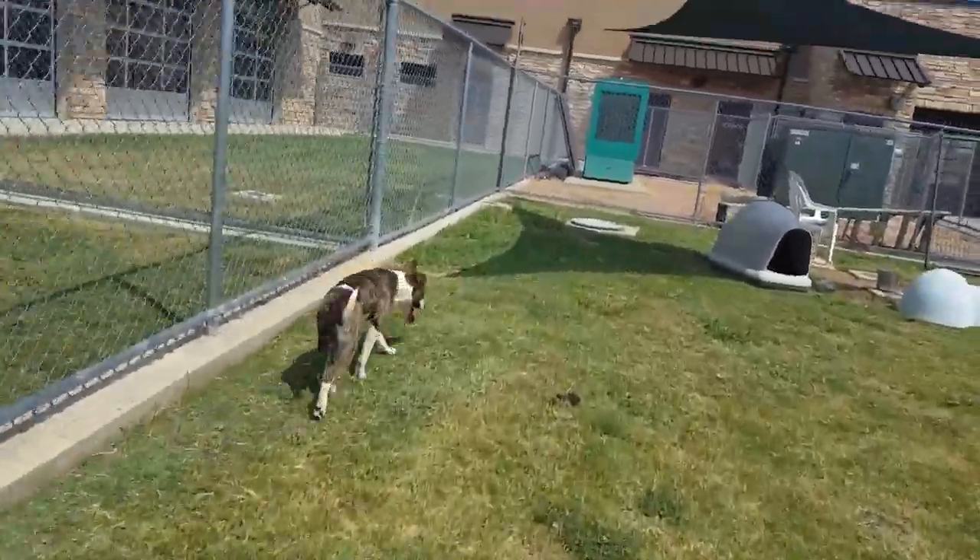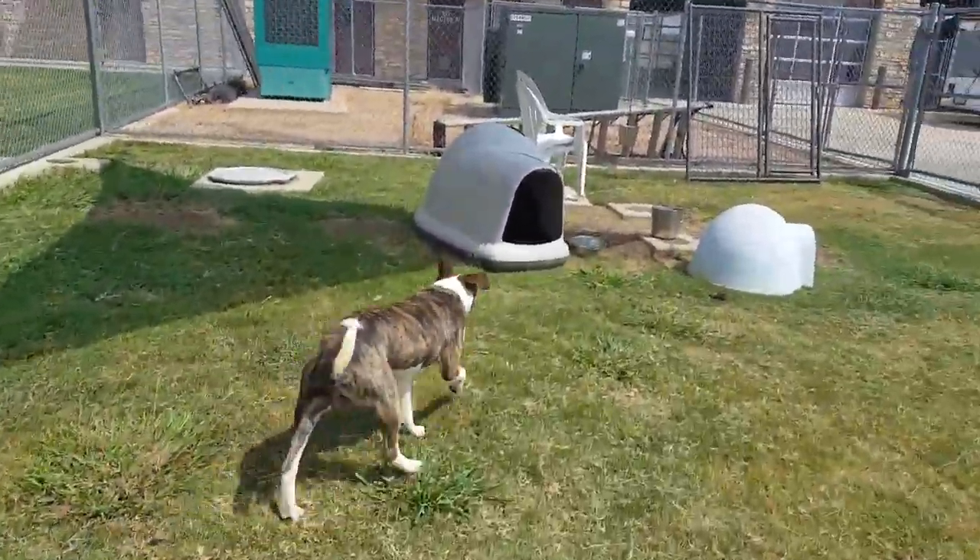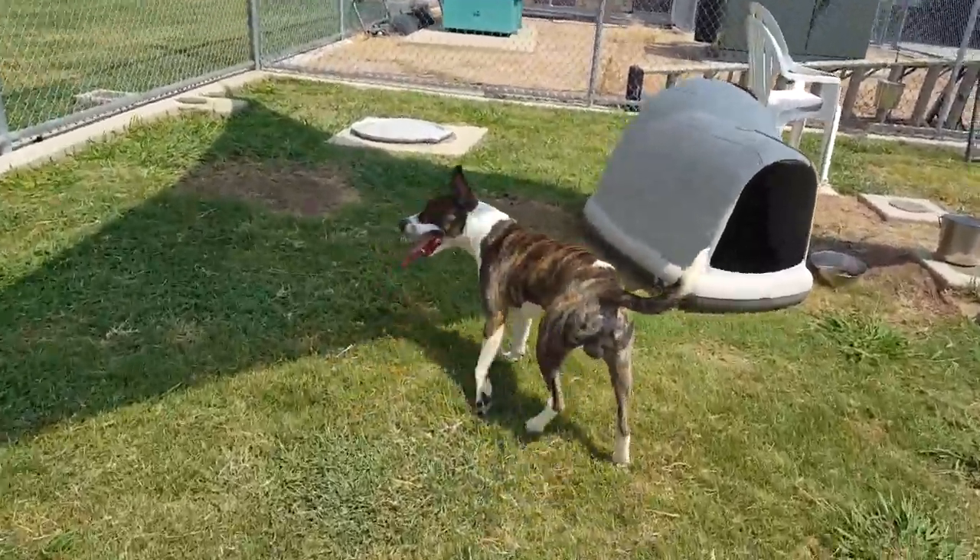I just know you'll find the right family member for you, and of course Thor hopes it's him. Isn't that right Thor? Thor is a 10-month-old Border Collie mix looking for a new home.